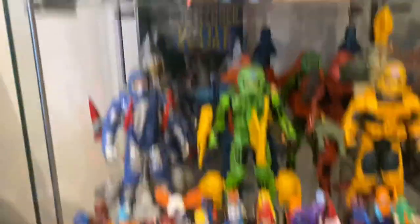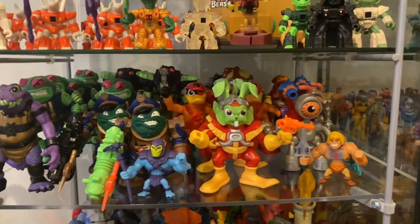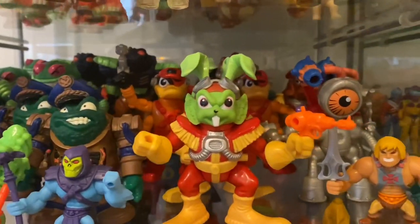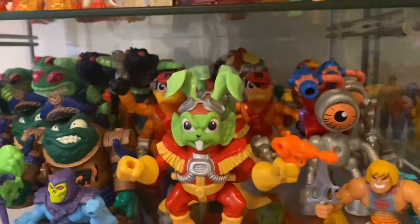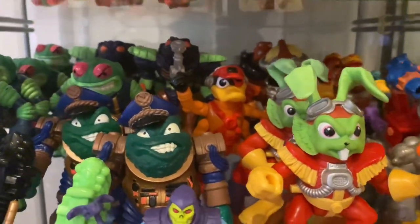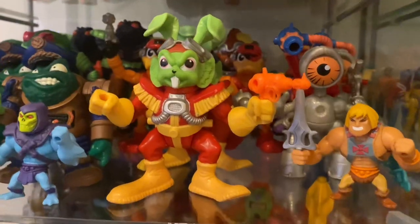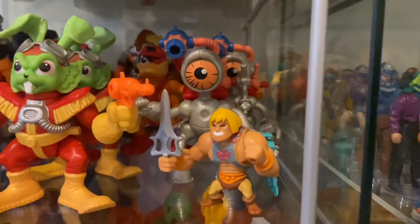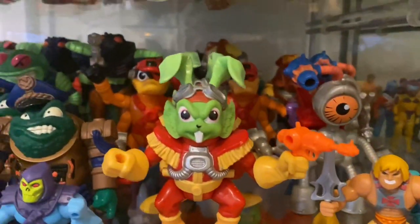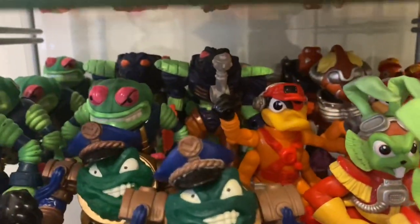Nearly at the end. We've got Bucky O'Hare — I decided to collect Bucky O'Hare stuff in lockdown one. Great line for variants, kept me busy. I haven't completed it though — if I want another variant I need the baboon with a silver gun, but he's not my favorite character. Whereas every other one I've got the variants. I believe Blinky had an orange gun as well — blue, silver, and orange — which I haven't managed to come across yet.